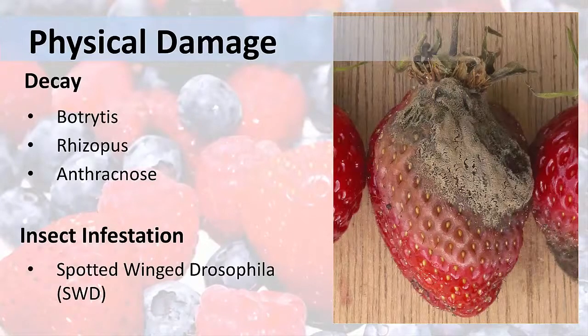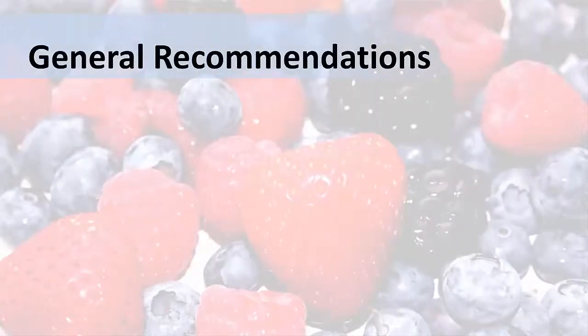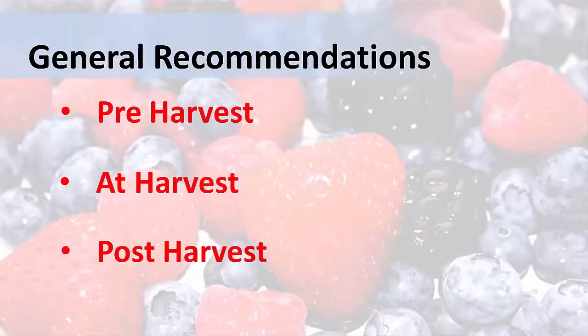Disease and insect infestation can make a crop completely unsaleable. Remember, our goal is to slow down the aging process of the berries once they are harvested, to maintain high quality and shelf life. In this next section, I'll outline some recommended practices for different stages in the production process: pre-harvest, at-harvest, and post-harvest.